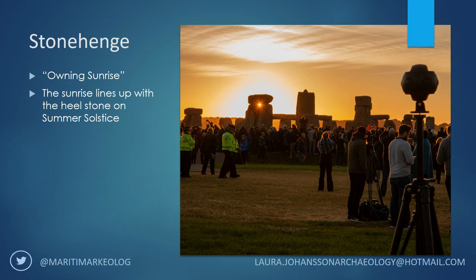Despite this being a very significant event, it's really difficult to get a picture of the sun lining up with the hillstone from inside the circle. So this essentially became my main goal for the project, which then also developed into wanting to create a real-time image of Stonehenge by publishing images of the site every five minutes online.